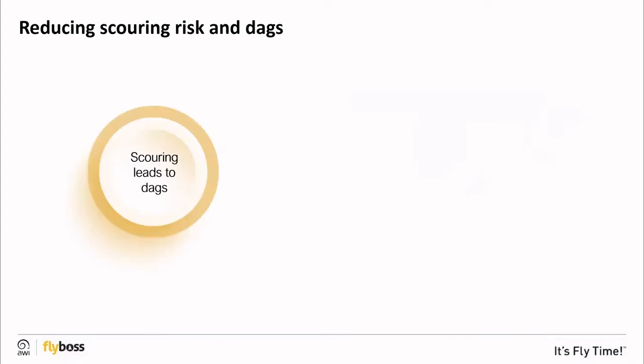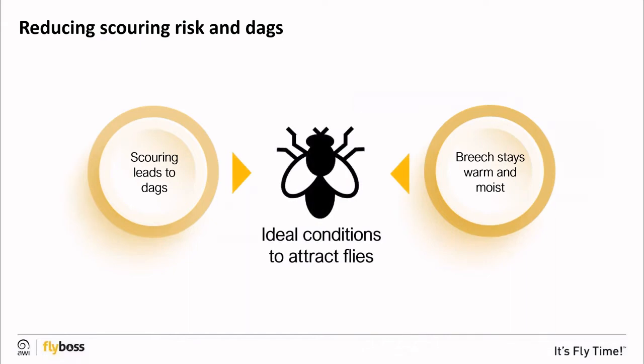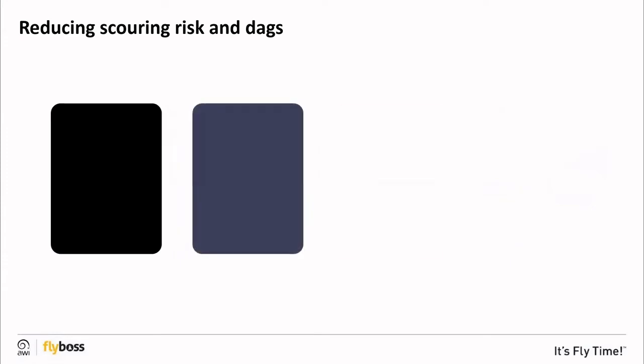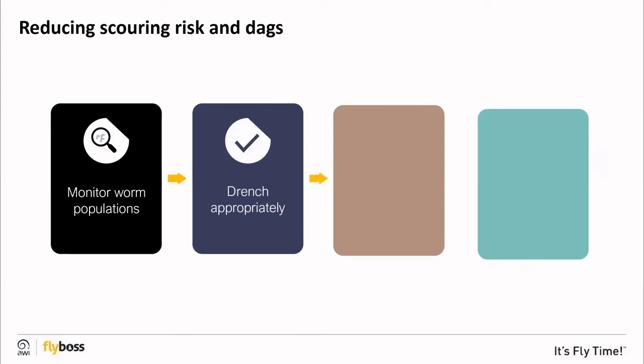Scouring can cause dags to form rapidly. Dags cause the wool and skin around the breech to stay moist and warm, creating an odour which attracts female flies and provides the ideal environment for them to lay their eggs and for maggots to develop. Worms can cause scouring which leads to dag formation. To control worms, monitor worm populations using faecal egg counts and drench when required, using the right drench and the right dose.